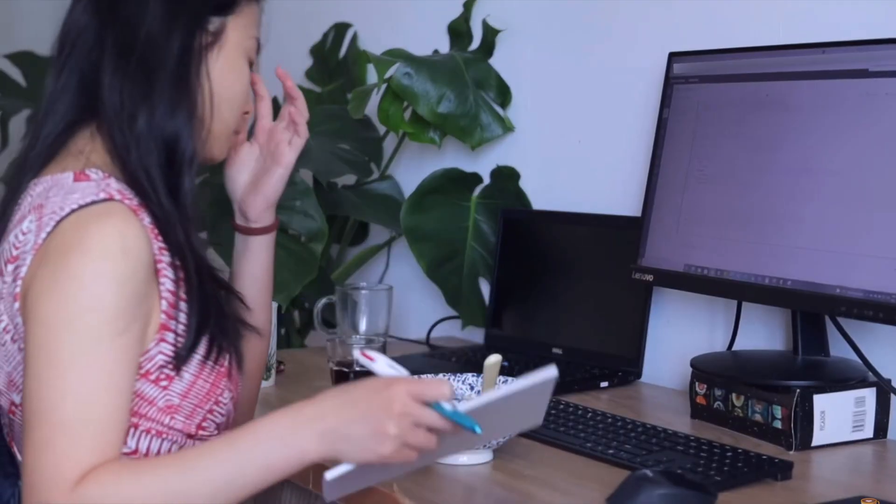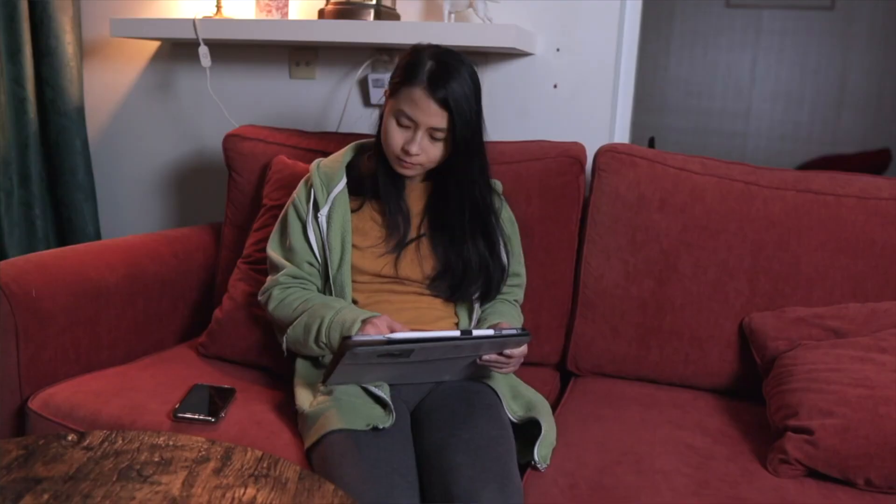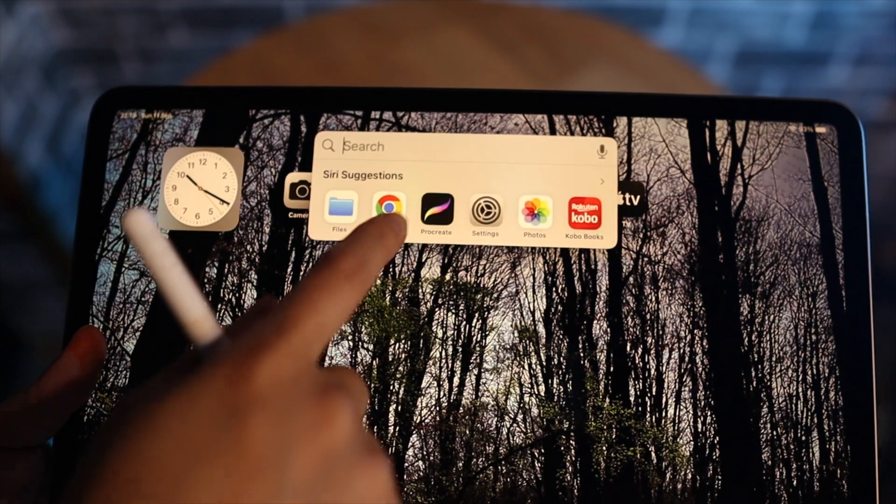If I have worked for almost 10 hours at work on a computer, I surely wouldn't want to sit for another two hours in the evening in front of a computer again. But I can convince myself to pick up my iPad and curl up in bed or lie on the sofa to watch or read something.